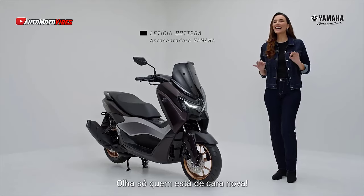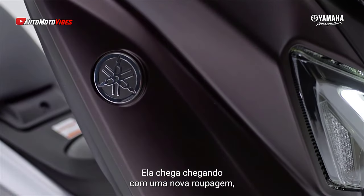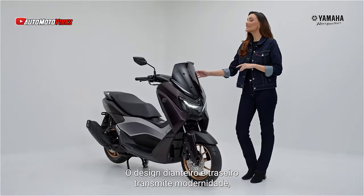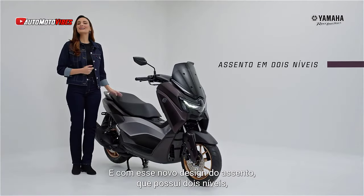Yamaha has officially launched the 2025 N-Max, bringing significant updates to one of the most popular scooters in its lineup. Aimed directly at competing with the Honda PCX, the new N-Max offers a refreshed design, advanced features, and enhanced rider comfort, setting a new standard in its category.